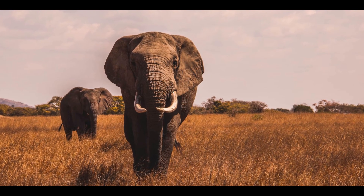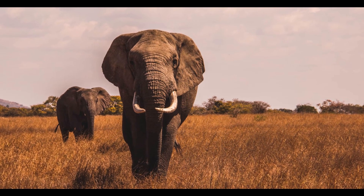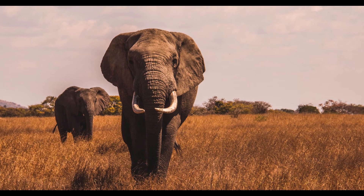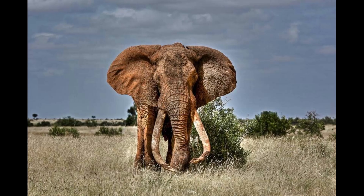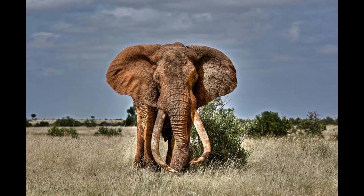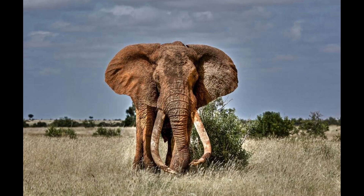The other living genus of elephant, Loxodonta, is endemic to Africa and can be divided into two species: L. africana, the bush elephant, and L. cyclotis, the forest elephant. The former is the largest land animal on Earth, with bulls averaging about 10.5 feet tall at the shoulder and weighing six tons.